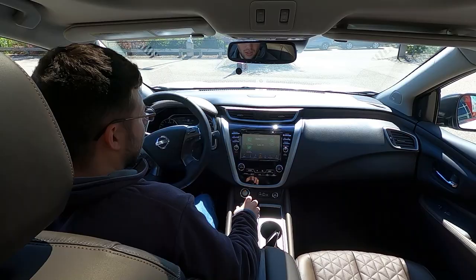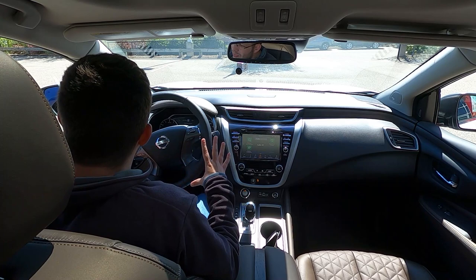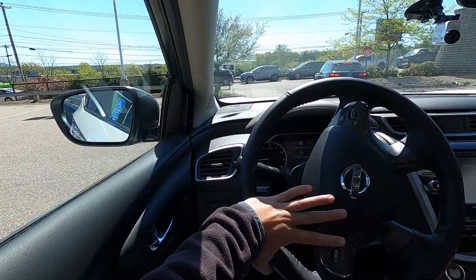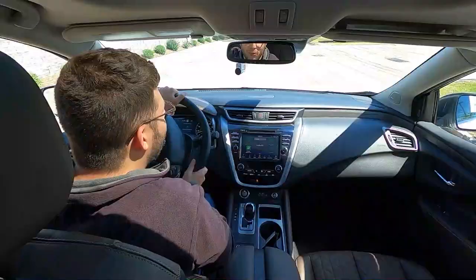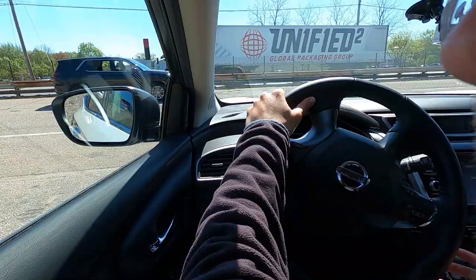Let's take the Nissan Murano out for a test ride to see how it performs, how it handles, how it drives, and how it compares to the Nissan Rogue, and if it is worth paying extra for this vehicle. Right off the bat, before we even leave the dealership, the interior is very premium — in fact, there are some bits and pieces that remind me of the Infiniti QX55 that I recently reviewed. The materials are a little more upscale, which is to be expected. Nissan is not going to make the Murano cheaper on the inside compared to the Rogue, and it feels really nice in here.